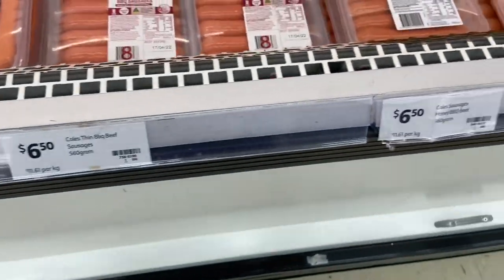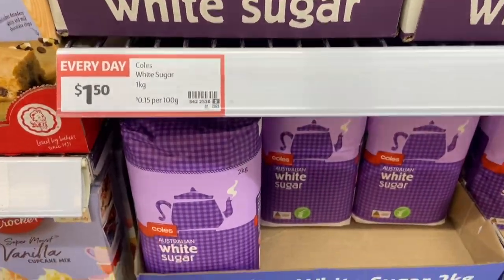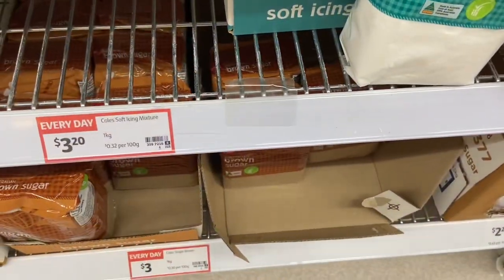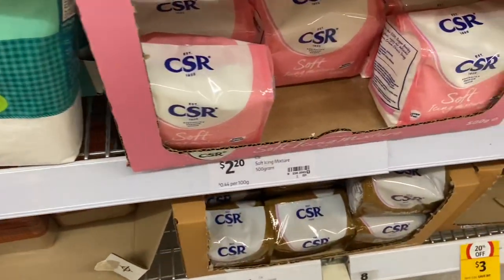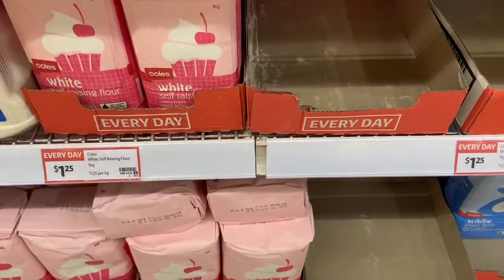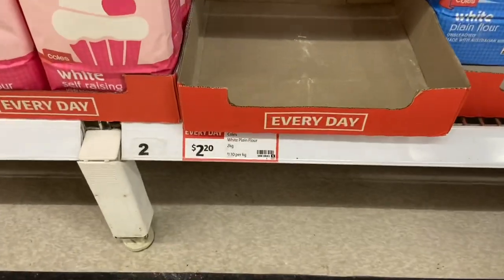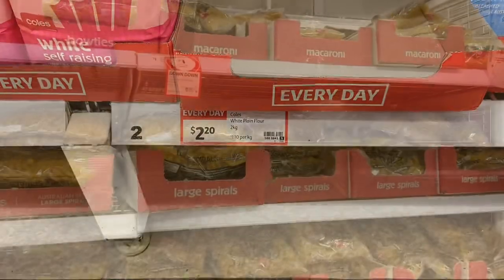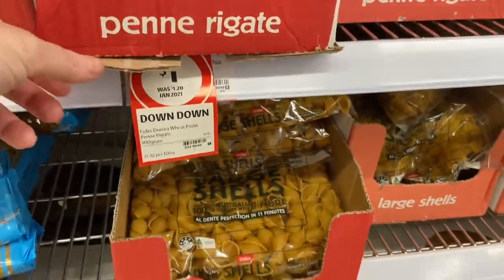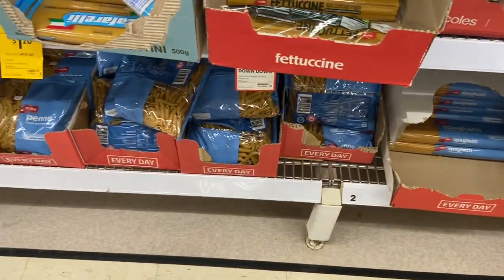Onto the sugar: $1.50 for a kilo, $2.20 for two kilos, and icing sugar $3.20 for the home brand smaller bag, or $2.20. Flour is $1.25 for one kilo or $2.20 for two kilos. Then onto the pasta — Coles has two lots: you can get one for $1.00, or the blue bags which are 80 cents each.